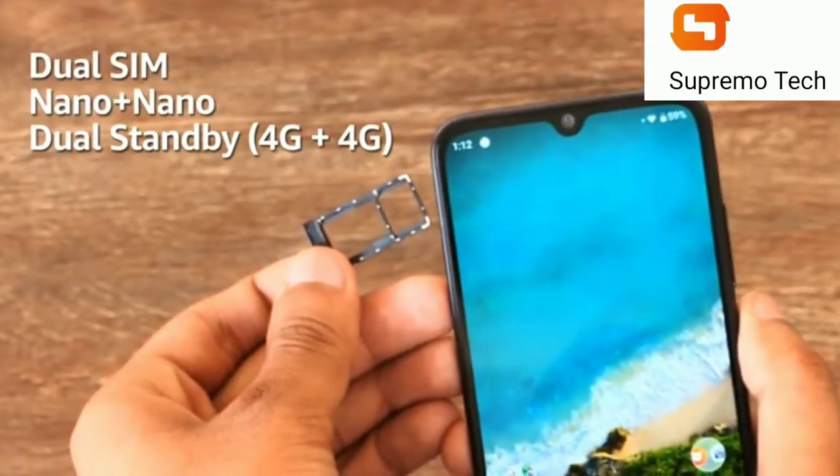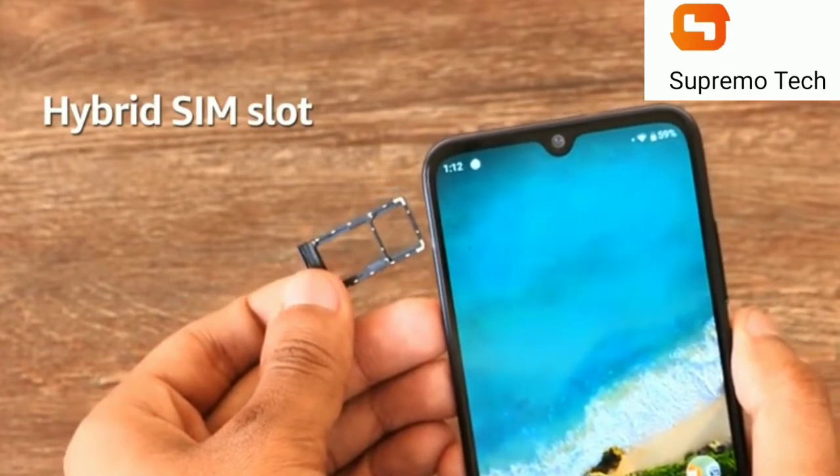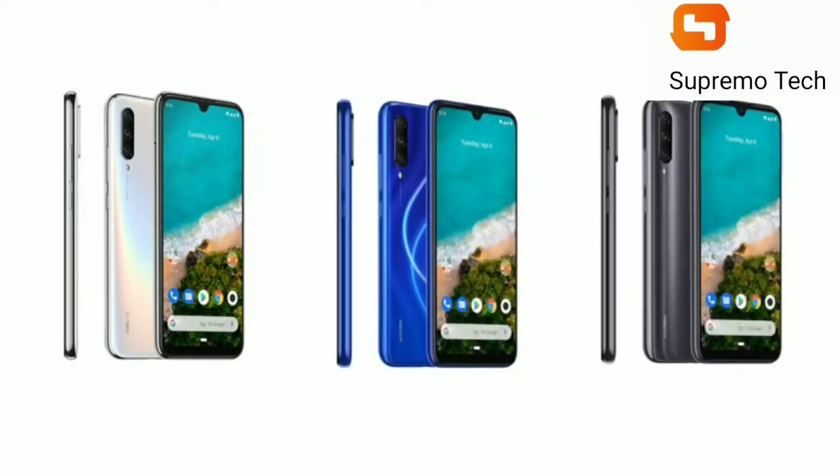The smartphone is a dual nano-SIM phone with both SIM slots supporting 4G. It has a hybrid SIM slot with microSD card support up to 256GB.